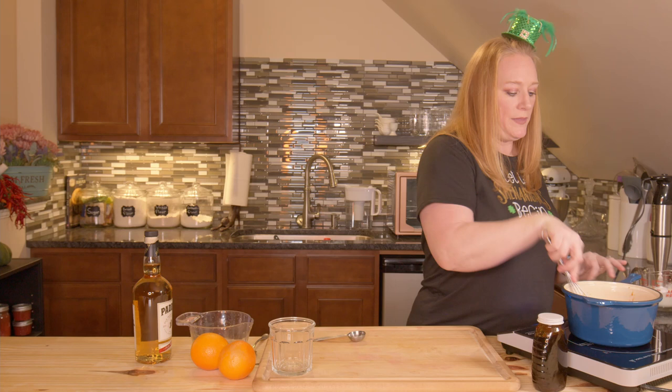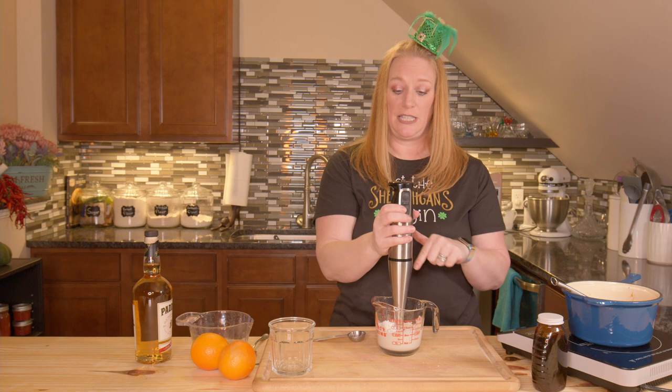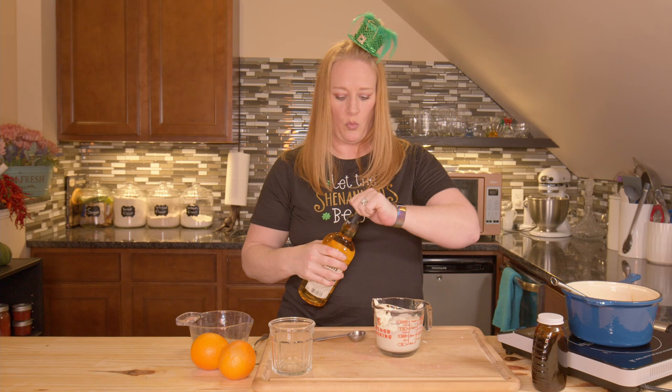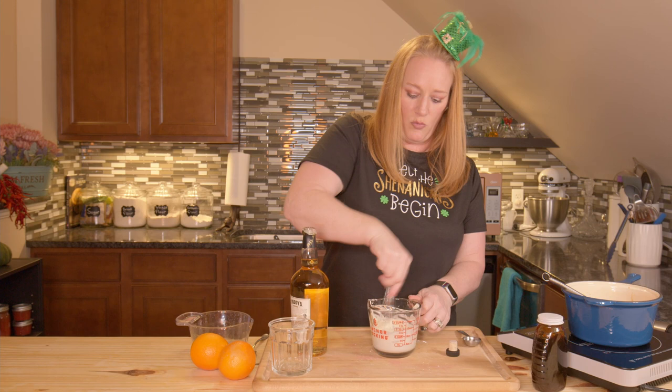I'm gonna turn this down because we have a little more work to do. I have some heavy cream that I've already gotten partially whipped — I put a tablespoon of powdered sugar in there to help stiffen it. I'm gonna go ahead and mix that up a little more. Okay, so that's been whipped with our confectioner's sugar. I'm gonna put one tablespoon of whiskey in here, whisk that in, and that makes our topping.